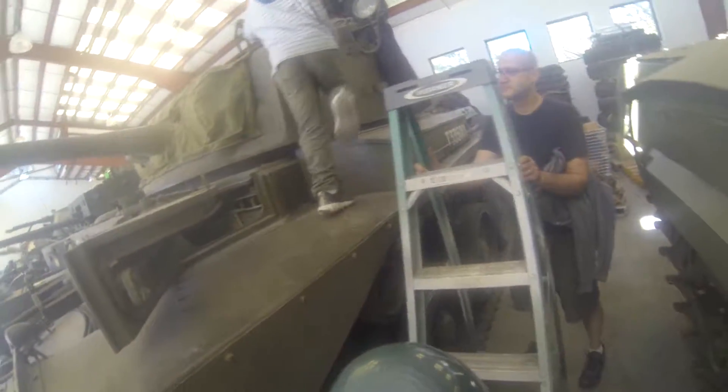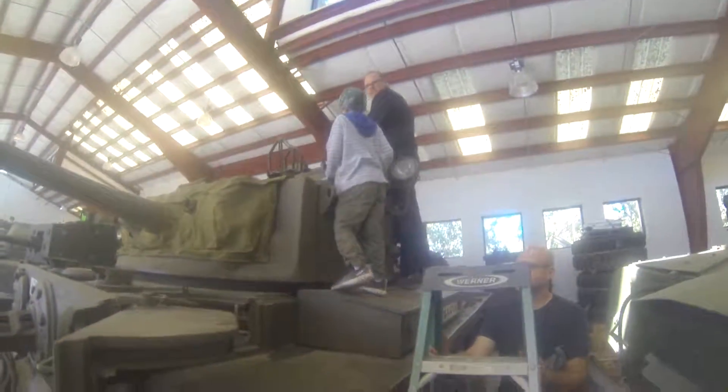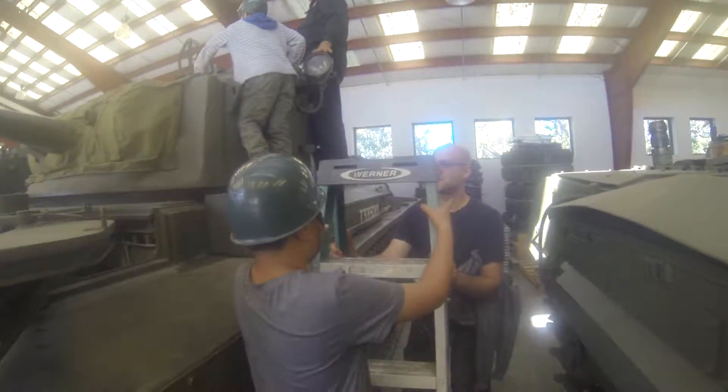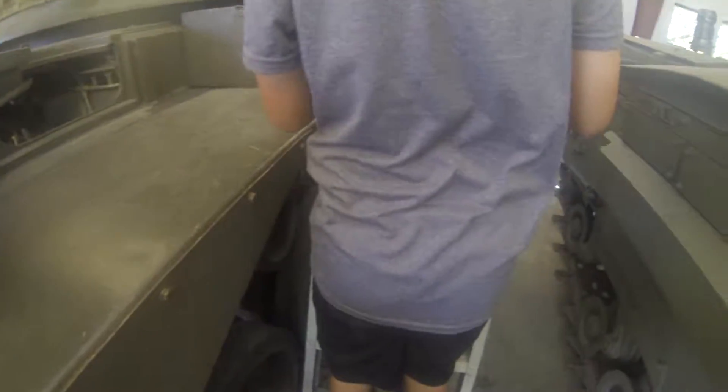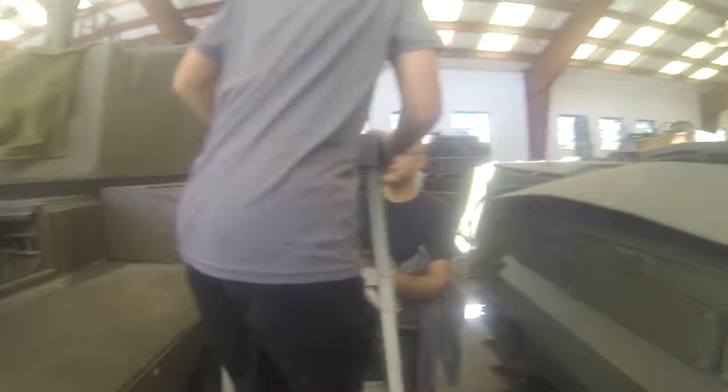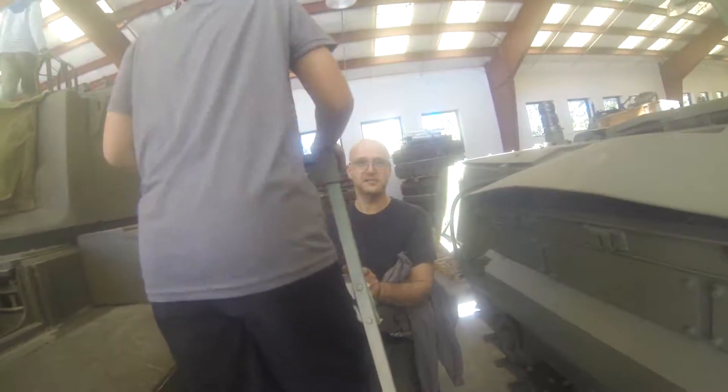So I heard that the hatches are atrocious to get in. You're right. Those hatches — I've gotten into them one time, believe it or not. It was the worst experience ever. The Chieftain had it too. The worst thing about this is that if you get a direct hit on this hatch, it's now completely sealed and you cannot get out.